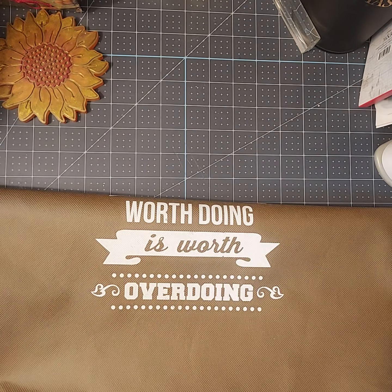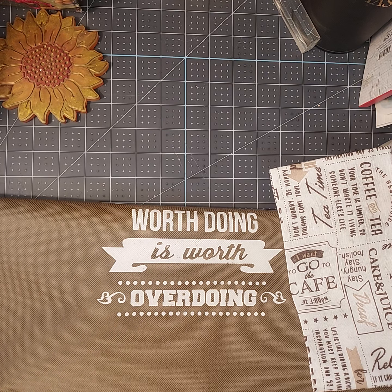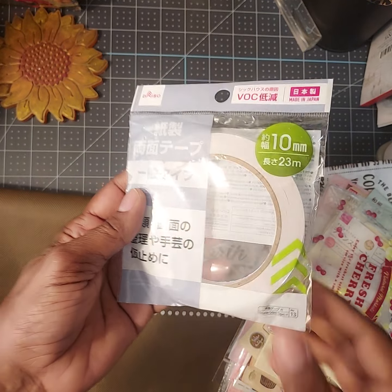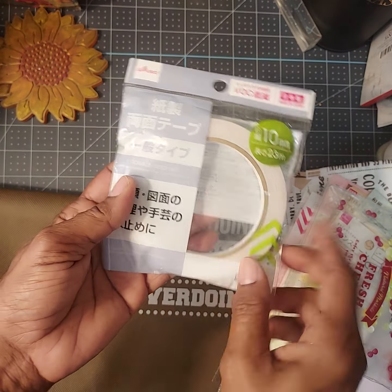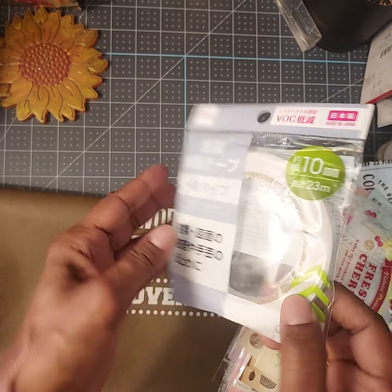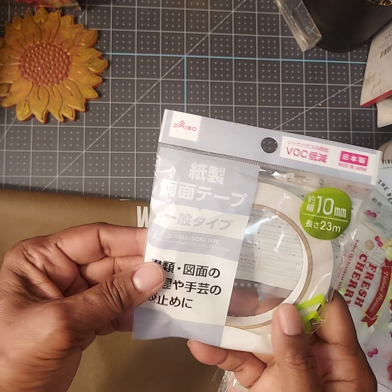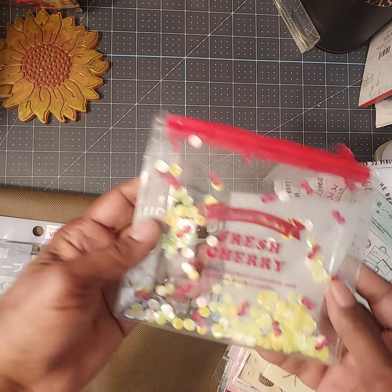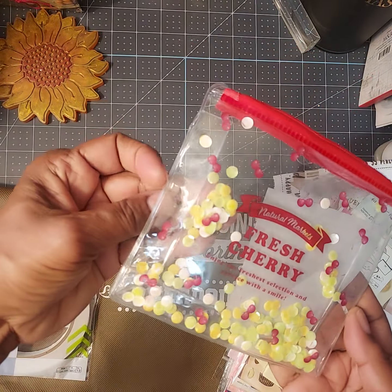That's going to go on my coffee bar, so that was fun. Then for the stationery and other little items, I picked up quite a few things here. I did get some more of the 10-millimeter tape — I had a couple of packages of these. I like their adhesive tape, it works really well.